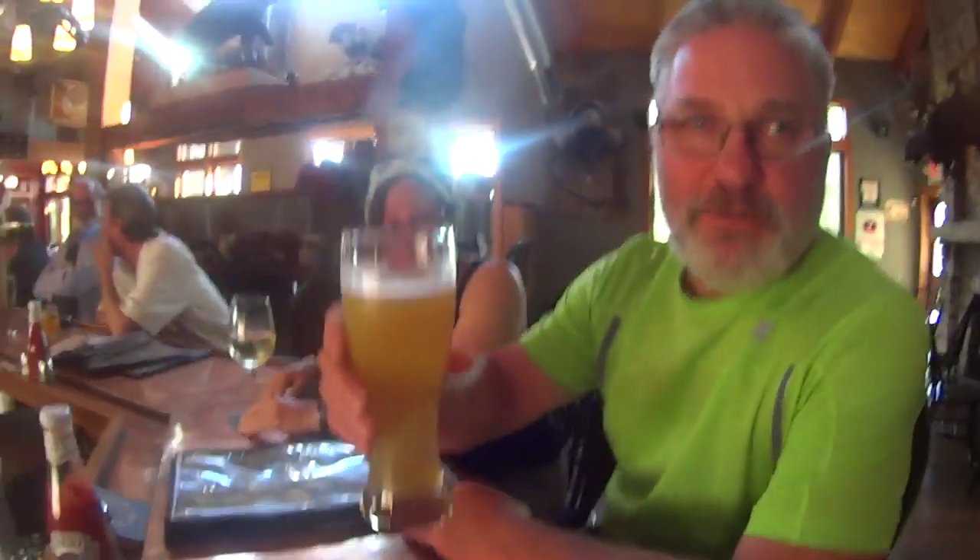Hey guys, Redbeard here — we just got to Devil's Backbone Brewery. Me and Snorlax — it's a beautiful place. These nice folks, who are also hiking, were kind enough to pick us up. We've got Rooster and Chicken — they're from Peoria, Illinois, and we thank you guys so much for giving us the ride and going out of your way. We really appreciate it. You guys gave us an excuse to come here.